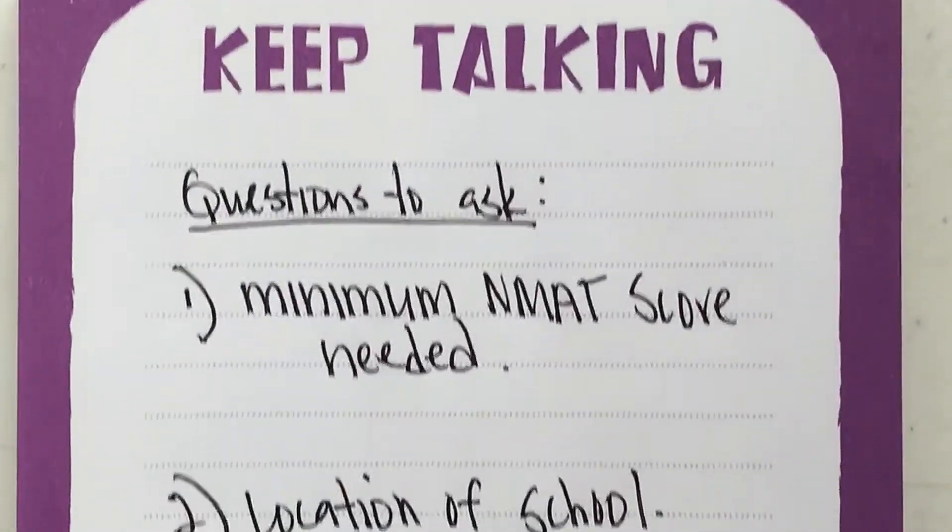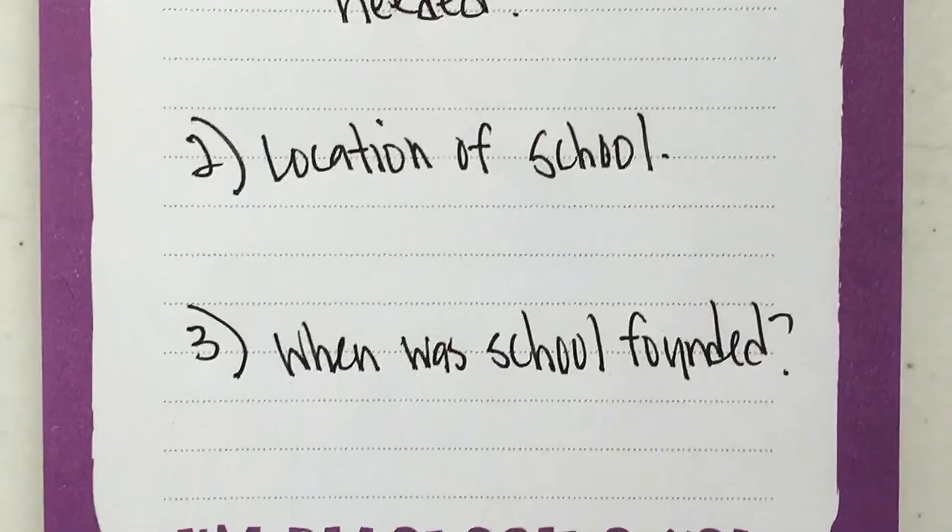What does it mean to ask intelligent or smart questions? Don't ask questions that can be easily answered by the school's website — you should already know that information because you studied the program. You can ask about scholarships, volunteer organizations, or partnerships the school has with other universities — whatever you're genuinely interested in that isn't available on the school's website.